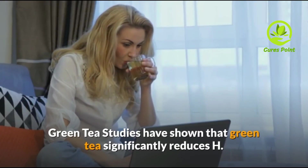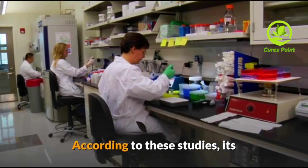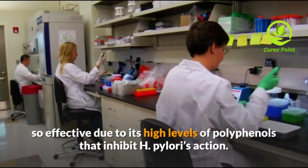Green Tea. Studies have shown that green tea significantly reduces H. pylori in people that drink it regularly. According to these studies, it is so effective due to its high levels of polyphenols that inhibit H. pylori's action.